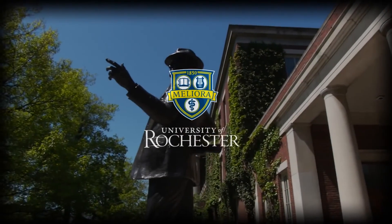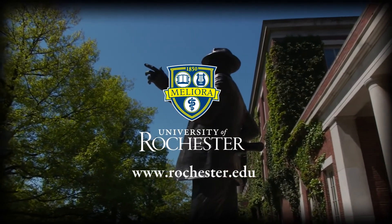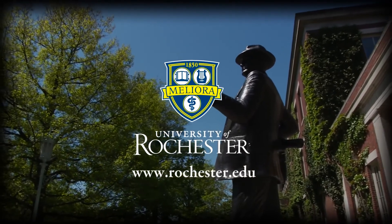A production of the University of Rochester. Please visit us online and subscribe to our channel for more videos.